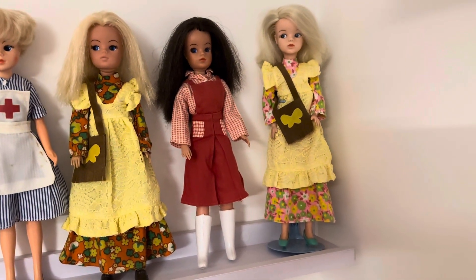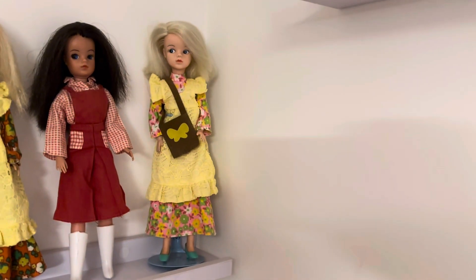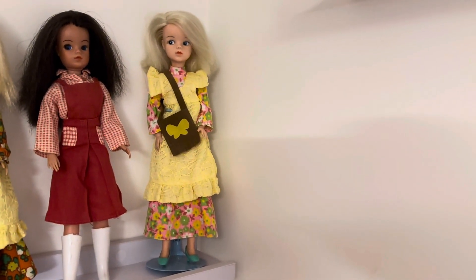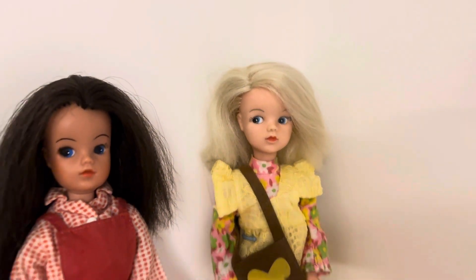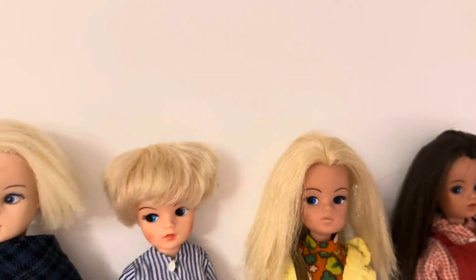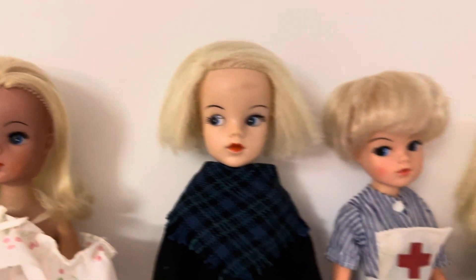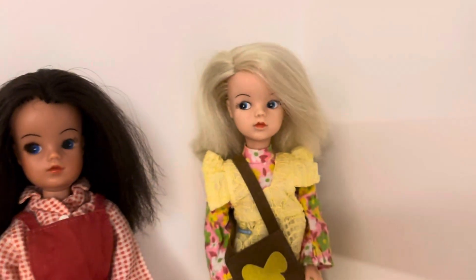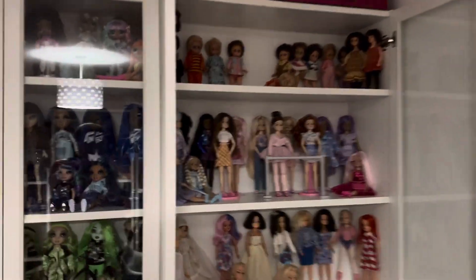Lastly in the corner I've got the other Pinny Party outfit on another 1960s side part Cindy - she's absolutely beautiful. I actually got her and the other side part together as a bundle off eBay at a really good price, because I didn't have any side part Cindys until I got those. I probably got those about a year ago now.